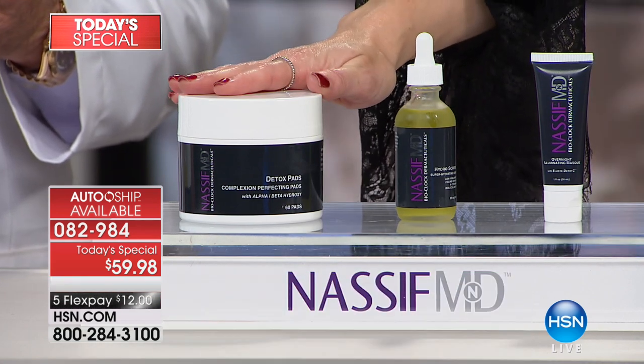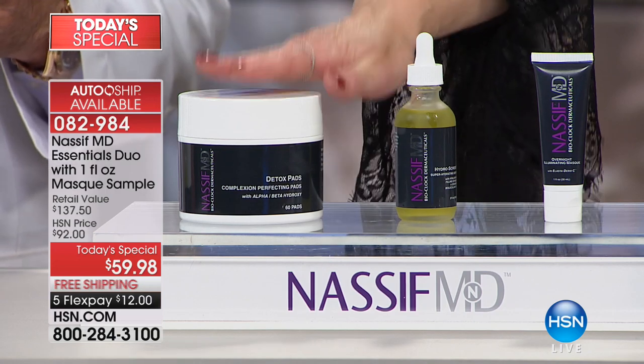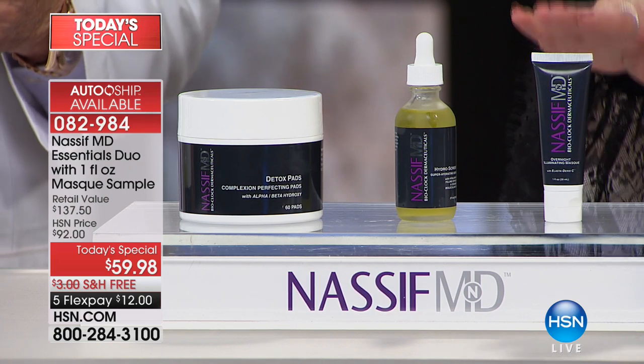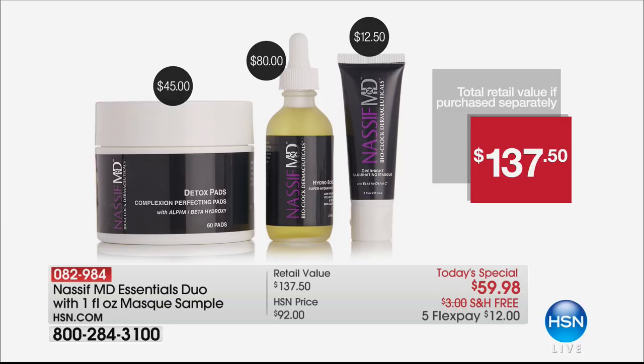You're also getting the doctor's number one, always sells out, detox pads - oversized, 60 of them. And included, you're also getting the overnight miracle, the illuminating mask, which you use at night. Everything here works together and is an incredible value. If you were to purchase all of these separately on hsn.com you'd be at over $137, but you're basically getting that $80 Hydra Serum for free when you pick this all up today.